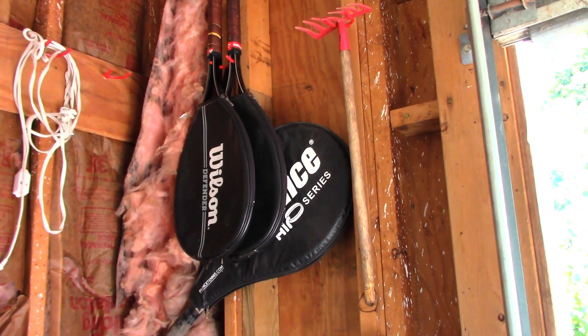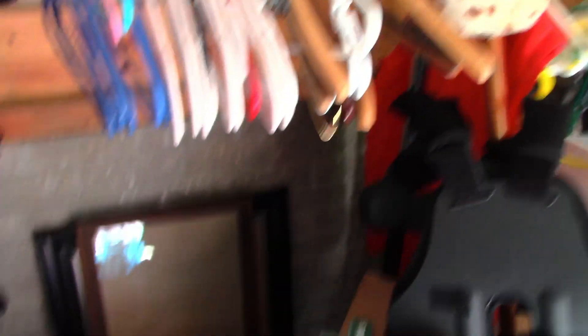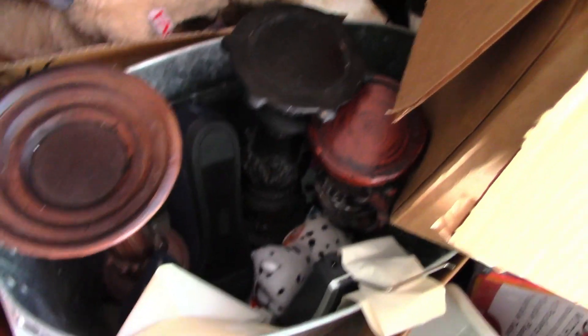We had gotten some rackets in the last haul as well, and a lot of candle holders — I think I showed those in the last haul. I just sold the Nintendo Wii for $72 on Mercari — that just sold today.